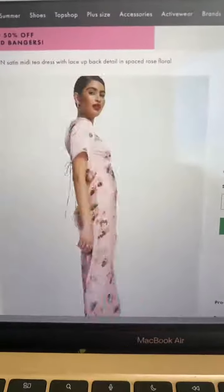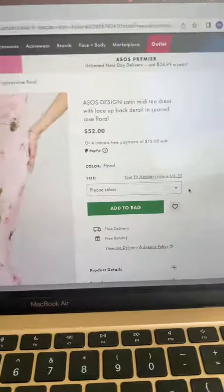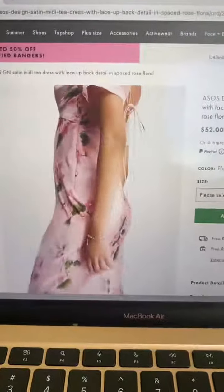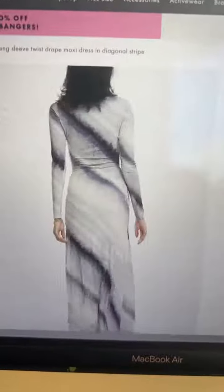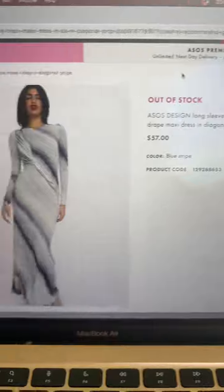If you want something that is short sleeve — not modest in the back. I spoke too soon, but it's really pretty in case somebody's interested. Wow, look at this one, it is so cool. It's out of stock, so nevermind.